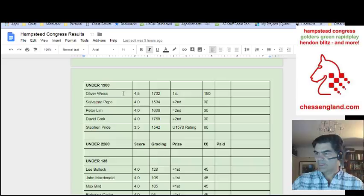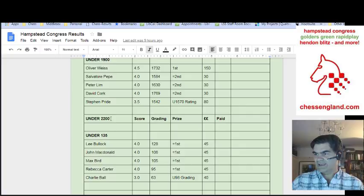And Michael Hamilton won the rating prize on tie break with a rating of 1697. Going down the sections, under 1900 — Oliver Weiss won it with four and a half out of five, another excellent score, followed by three players who would consider themselves amongst the favourites to win in a normal run of events, but they fell short by half a point: Salvatore Pepe, Peter Lim, Dave Cork. And Stephen Pride won the rating prize.